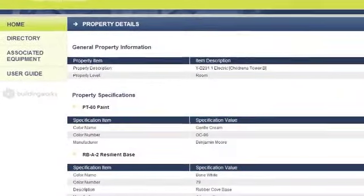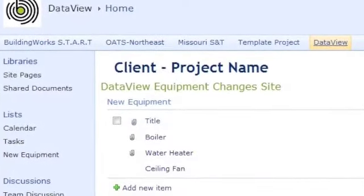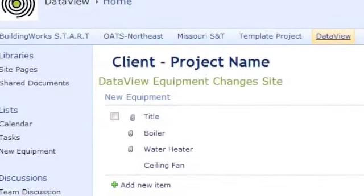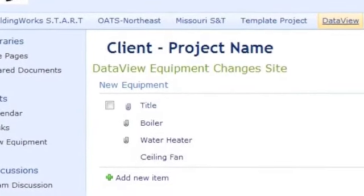If and when changes in equipment or finishes occur, there is an easy process to make the data change, retain the history, and create the planned maintenance notification so critical to the success of the facility.